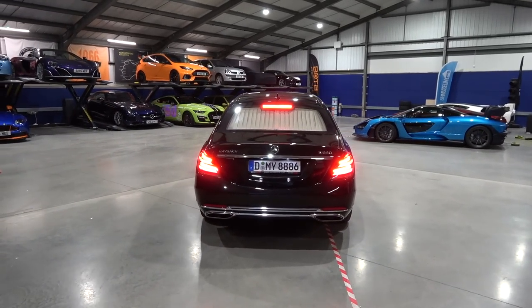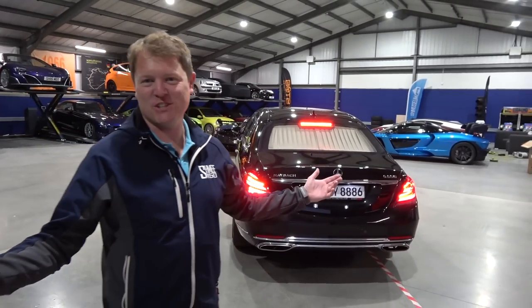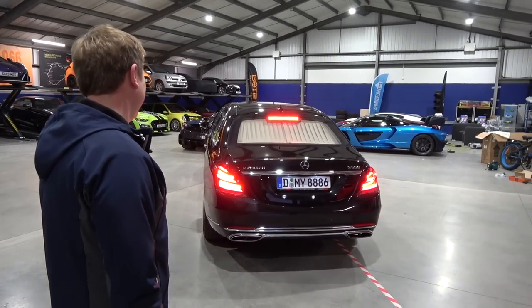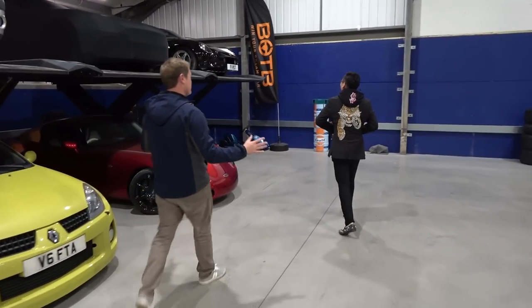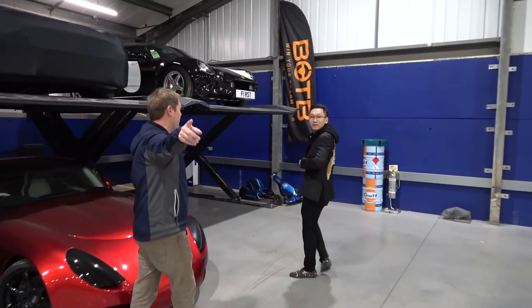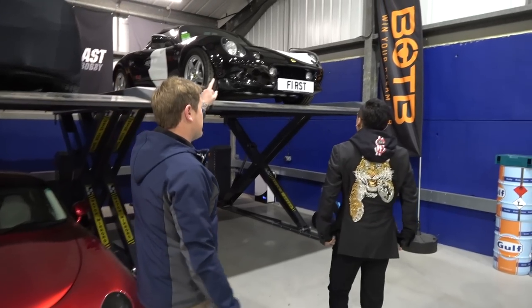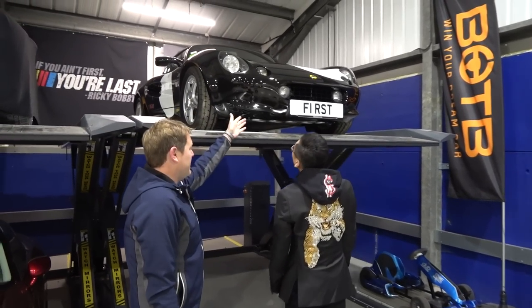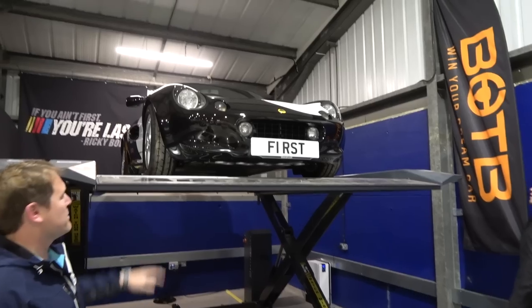Oh, it's an S650 of course — the facelift one. Should have known. All the cars in here. So you've seen the bright orange one before, right? The last Elise, with the plate 'FINAL'. That's the same owner as this car — this was his first ever car, hence the plate 'FIRST'. Had it completely rebodied with the full exposed carbon.